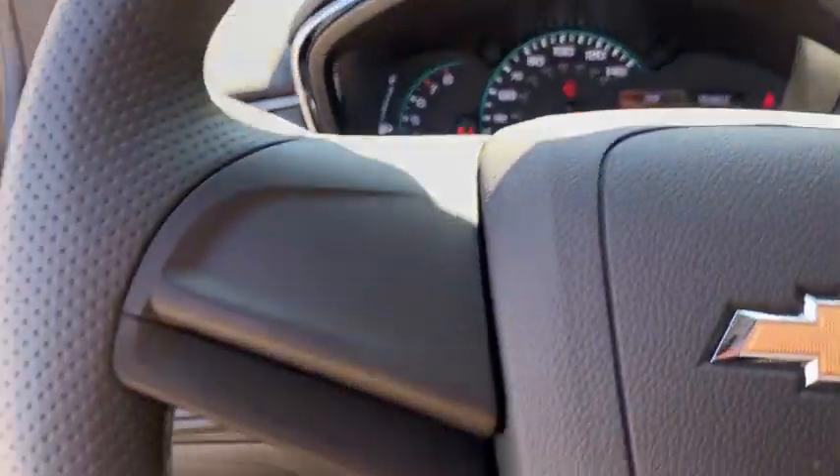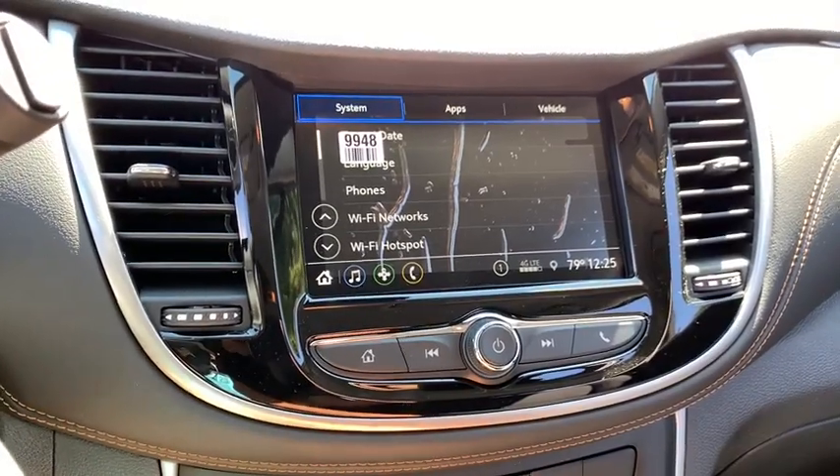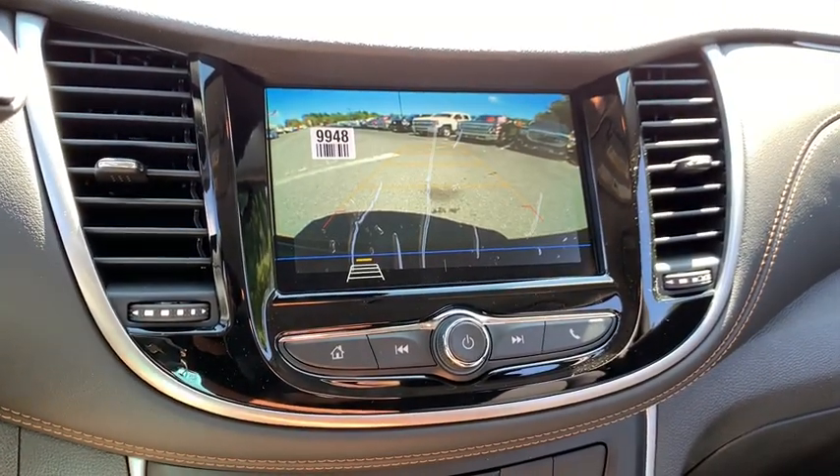Brake assist, panic alarm, remote keyless entry, cloth seat trim, front reading lamps, rear window wiper, driver vanity mirror, tilt steering wheel. Come see the car for yourself.